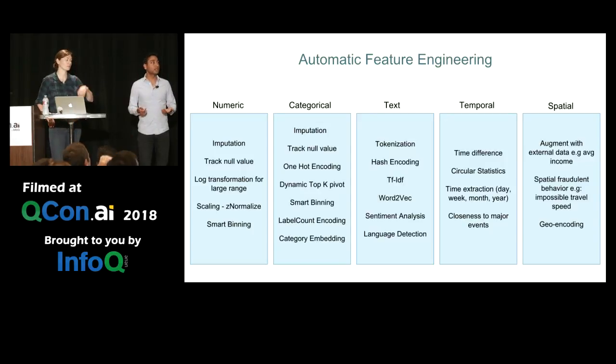Lastly we have spatial features. Geo encoding is very common, and some of the more interesting research we are doing is augmenting your spatial features with external data. For example, based on a zip code you can draw in information about demographics or income, and that might have a different signal that helps in the feature engineering and ultimately the modeling process.